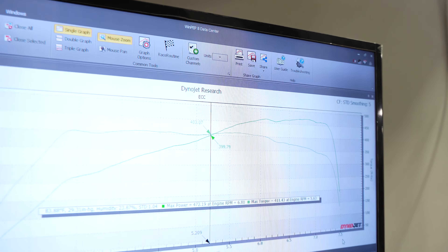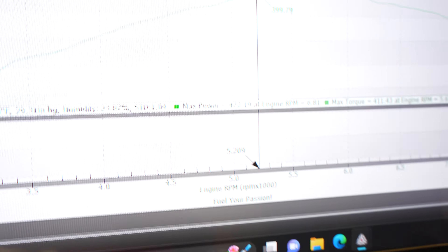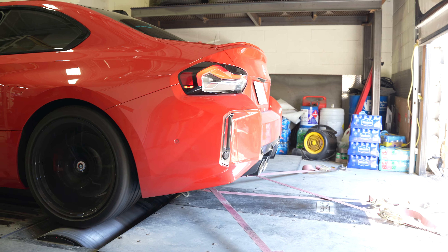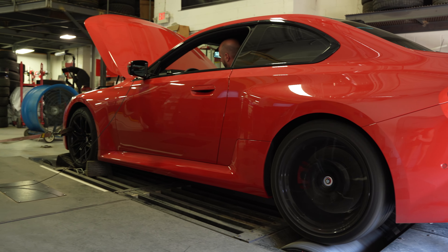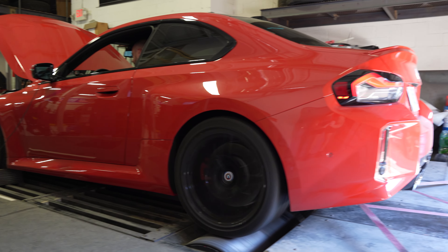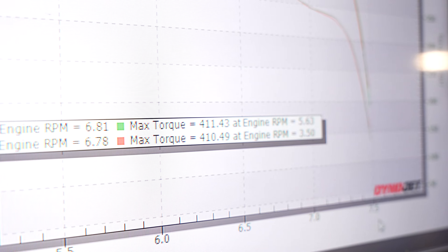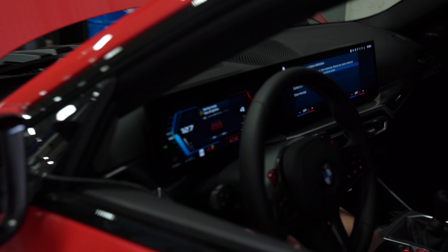All right, here we go. 472? 472 wheels. Damn. And where's the torque at? Wow, very nice. All right guys, so it just came off the dyno. Super happy with the stock results. It's obvious that this car is not detuned from the M4 and M3. 470 to the wheel — wild.